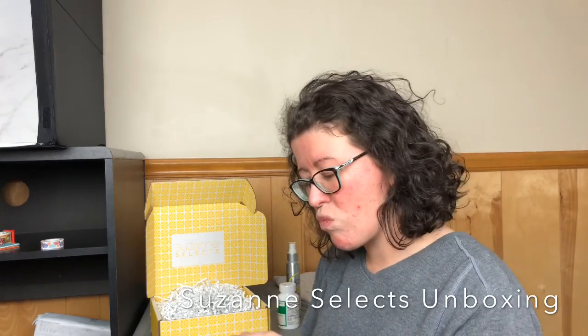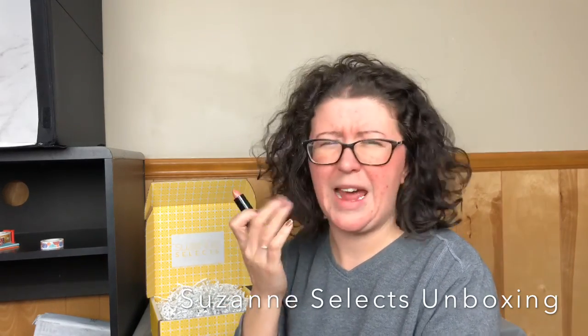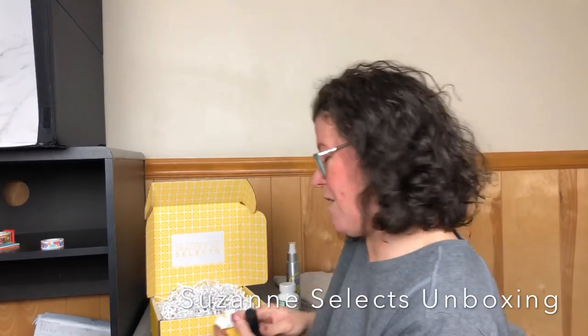Next up, this is the Suzanne Organics Sheer Satin Lipstick in Honey Glow. It's just a nice little matte black package. It's a pretty peachy nude color — definitely glossy and very subtle, but very pretty. I love this for spring. I will be using that a lot. It's one of my favorite colors.